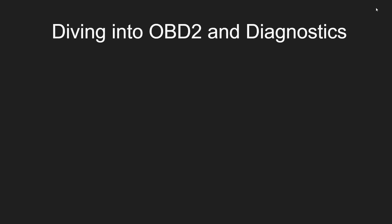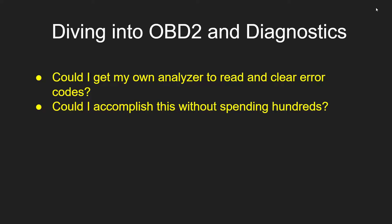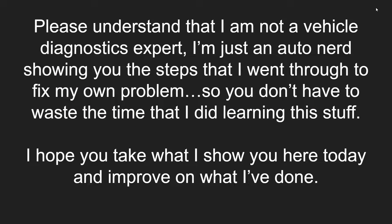Let's dive into OBD-2 and diagnostics. Could I get my own analyzer to read and clear error codes, just like the counter clerk at AutoZone? Could I accomplish this without spending hundreds of dollars? And could I add these capabilities without making my interior cabin look like a Fast and Furious rice rocket? Understand that I'm not a vehicle diagnostics expert — I'm just an auto nerd showing you the steps I went through to fix my own problem, so you don't have to waste the time I did. I figure if I can learn this in a couple of days, anybody can.